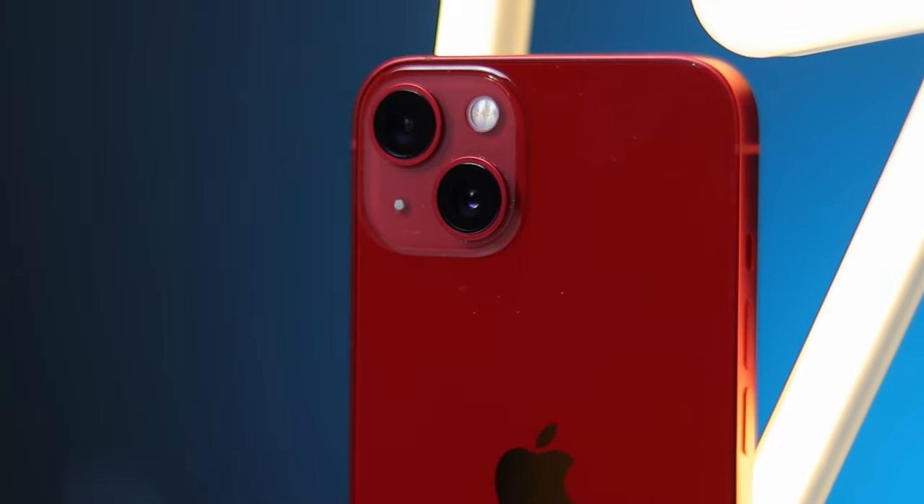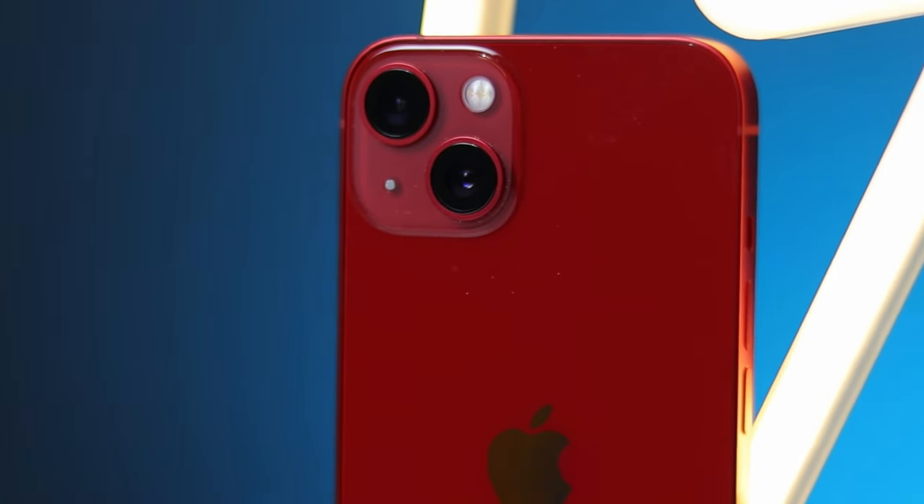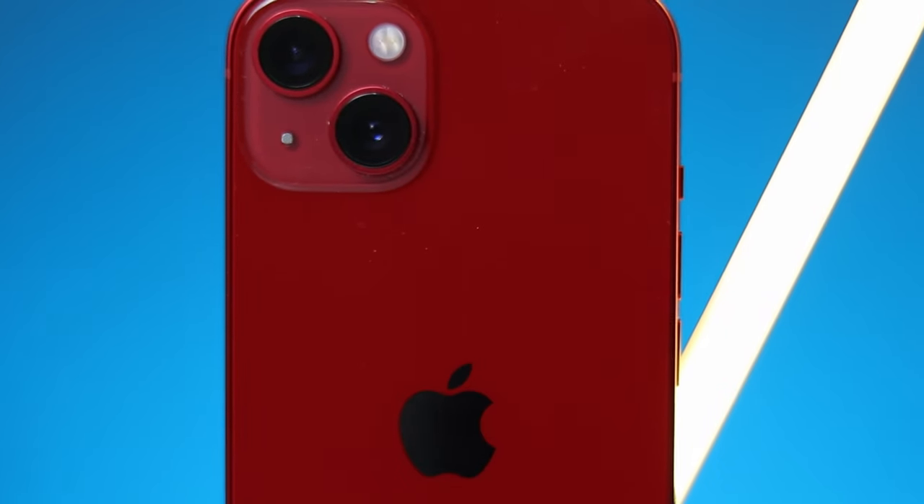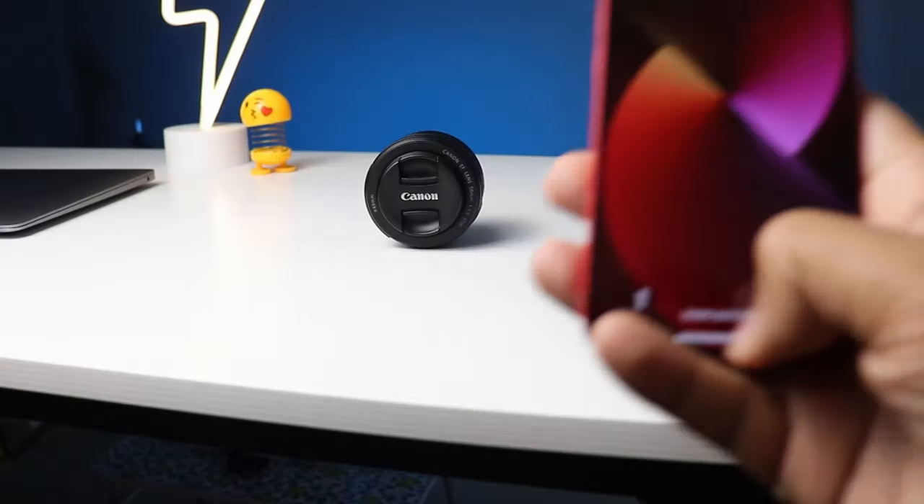Moving to the back, we have two big cameras — one regular wide-angle and one ultra-wide — placed diagonally instead of the usual vertical line. But don't take that as just a design change; Apple has actually installed new, bigger cameras here, and they're diagonal to fit them in properly.